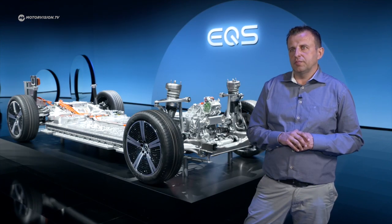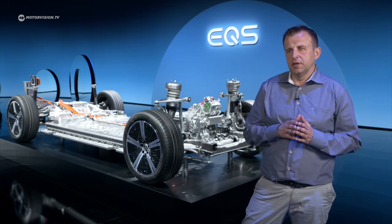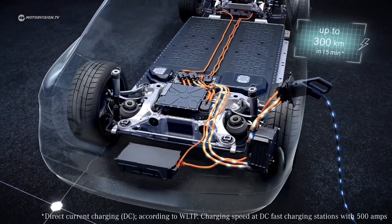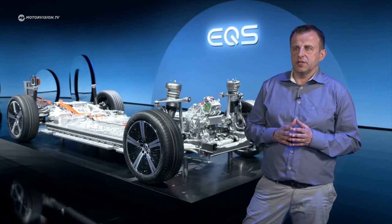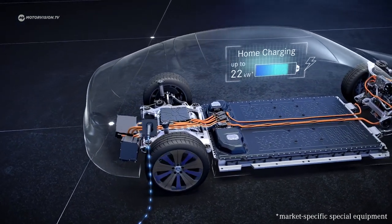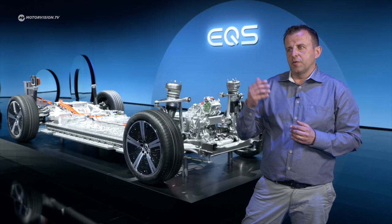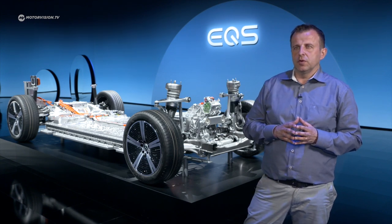Looking at charging — in a classical 15-minute pit stop, based on WLTP consumption, you can add approximately 300 kilometers of range. From 10 to 80 percent charge takes approximately 31 minutes. The maximum charging power is 200 kilowatts, held on a pretty high plateau, allowing you to achieve those 300 kilometers in 15 minutes as mentioned. From a recuperation perspective, recuperation power coming into the battery is up to more than 250 kilowatts.